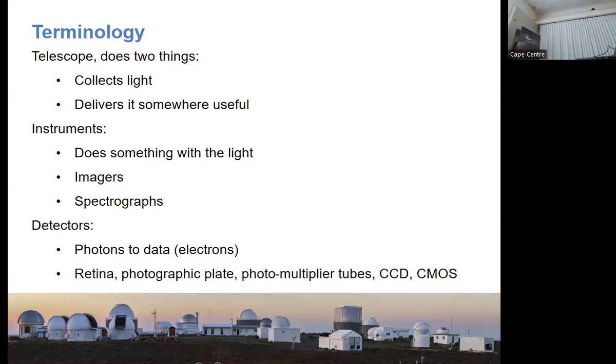That is true for photo multiplier tube technology — a photon hits, charges increase, read out through the electrodes. It is also true for charged coupled devices, the most common astronomical detectors in use today. We use a much larger version in our instruments — about 90 by 90 mm silicon surface. CMOS devices as used in cell phone cameras are much faster, but not as sensitive as CCDs yet, and in astronomy we're in a photon-starved environment, so we want maximum sensitivity.